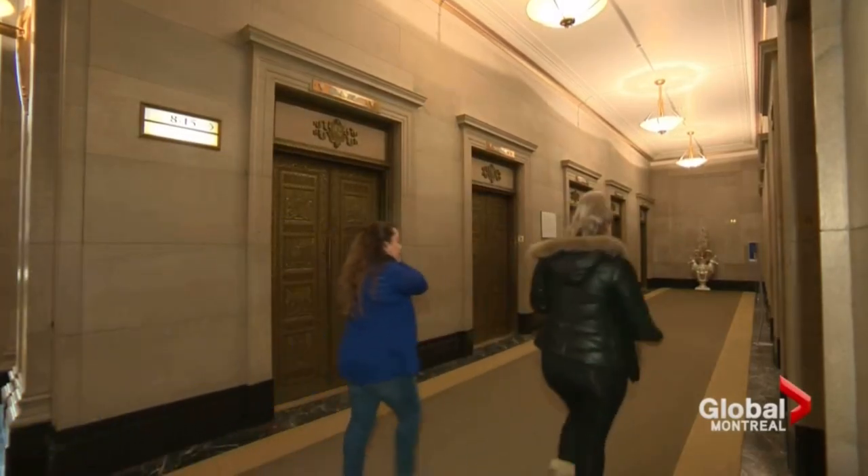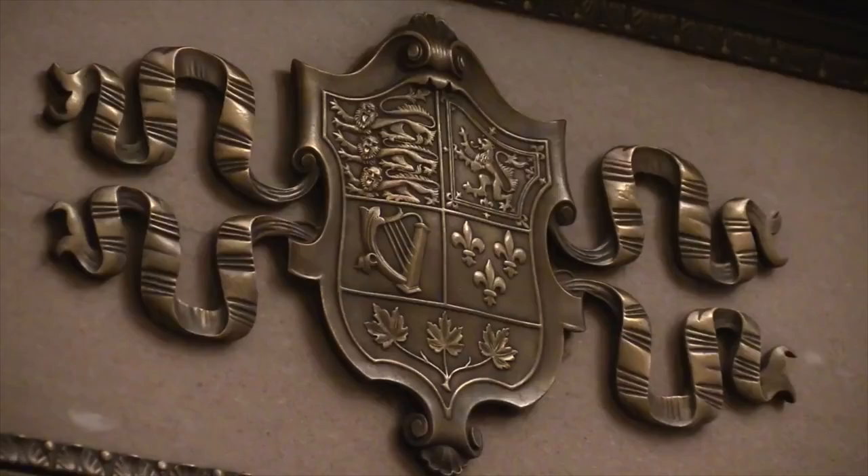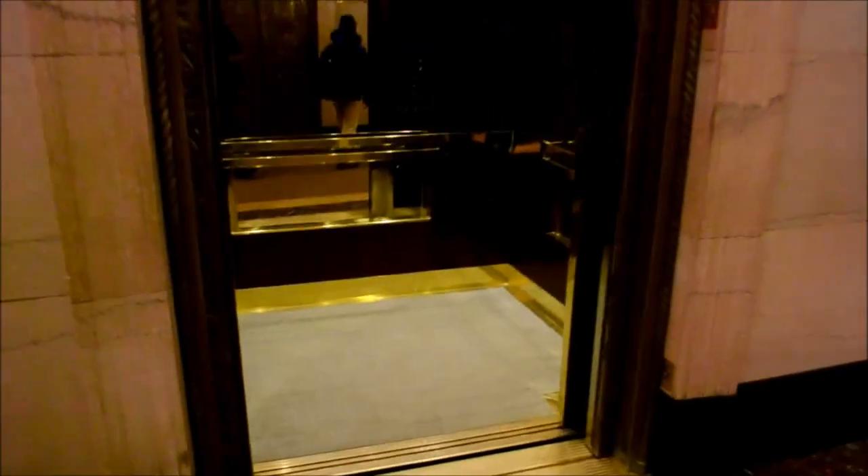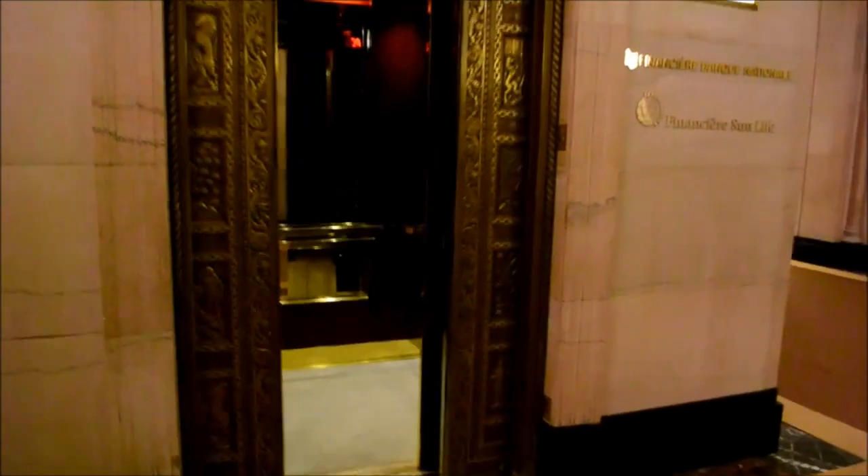This has got to be the most beautiful elevator I have ever seen in my life. Look at the material that the elevator is made of — simply incredible. You have the seals from each province on there. Ladies and gentlemen, this has got to be the elevator of all elevators. This is a king's elevator.